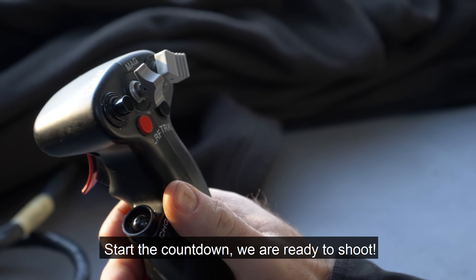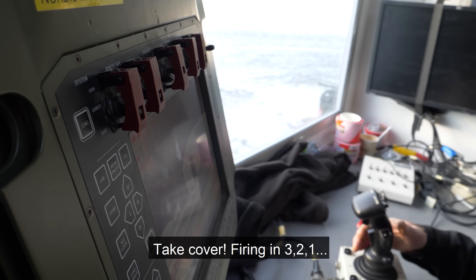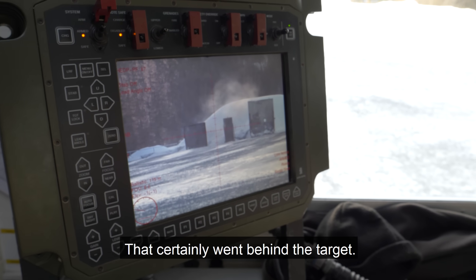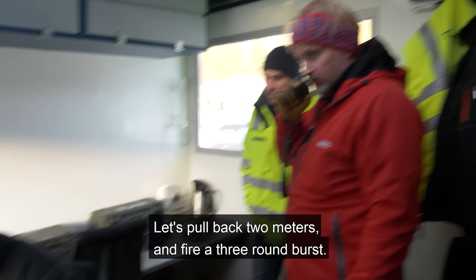We're ready to shoot. That went back. Then we take two meters back and shoot a three-round spread.